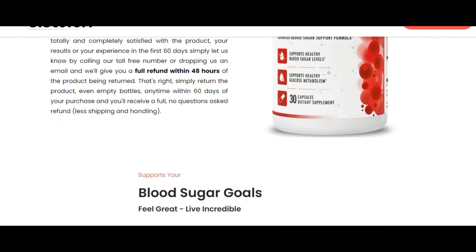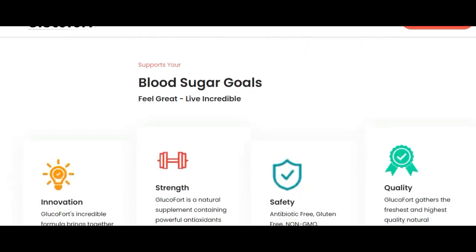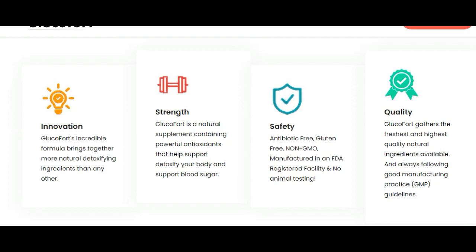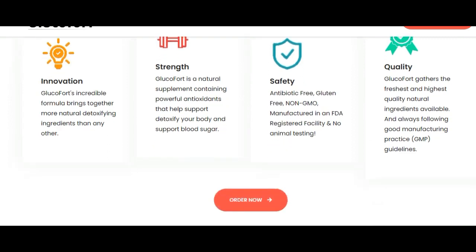Furthermore, there is a 60-day guarantee where you can test Glucofort, and if for some reason you don't like the product, you can ask for a full refund. I made this video to alert you guys about these important informations about Glucofort.